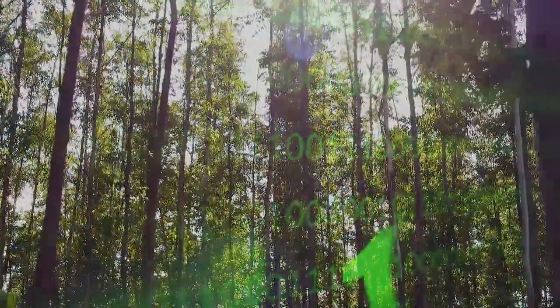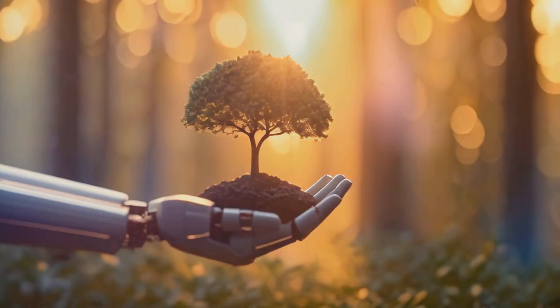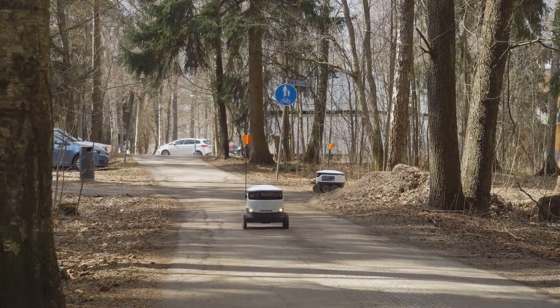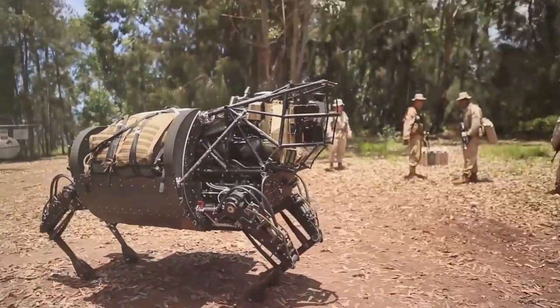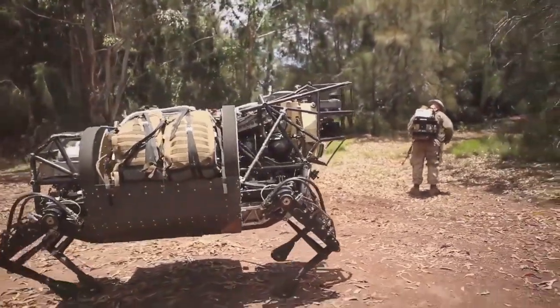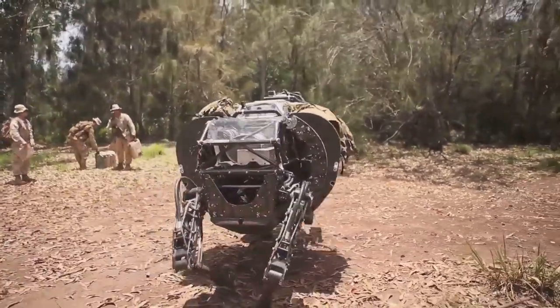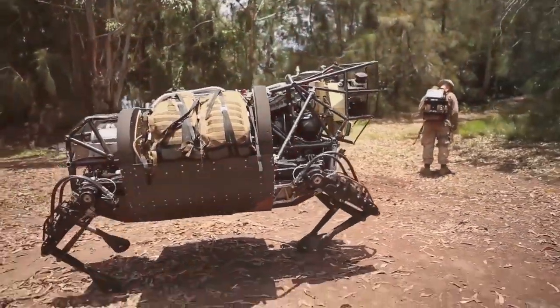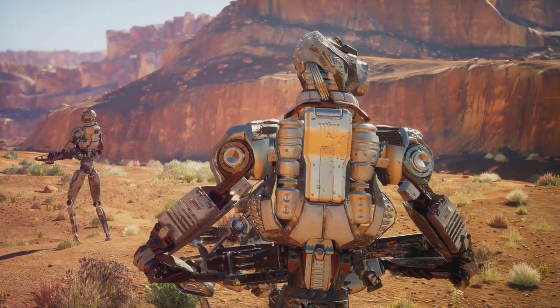But in this high-stakes battle for survival, technology is emerging as a game-changer. Innovative solutions are being developed to counteract the poachers' tactics, turning the tide in favour of wildlife conservation. AI-powered animal robots are being deployed as silent guardians, patrolling protected areas and deterring poachers with their watchful presence. These robots are designed to mimic the appearance and behaviour of real animals, making them nearly indistinguishable from the creatures they are meant to protect, and act as a force multiplier for park rangers, extending their reach and enhancing their ability to protect wildlife.